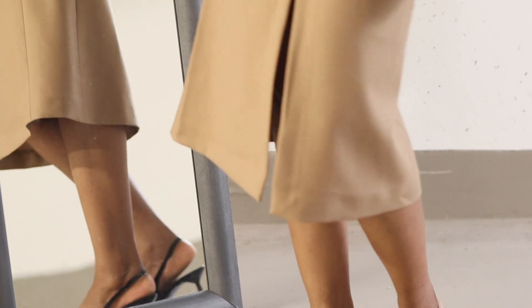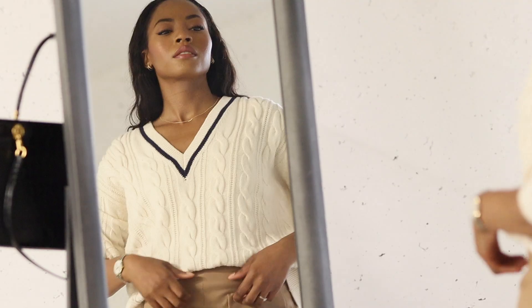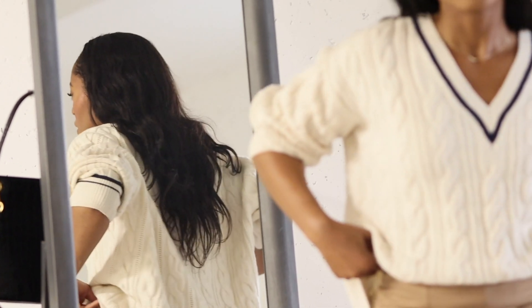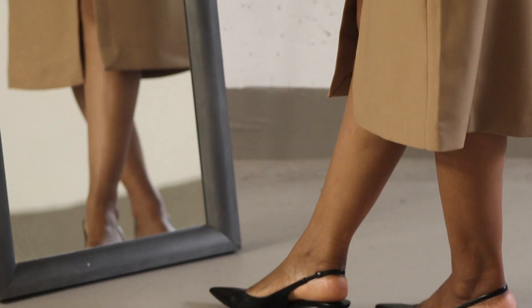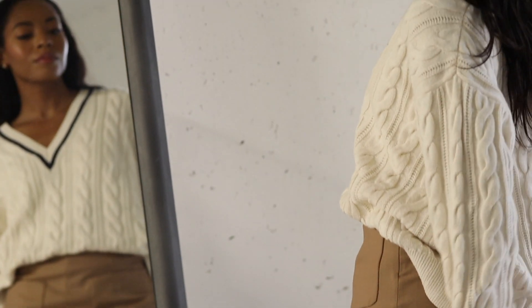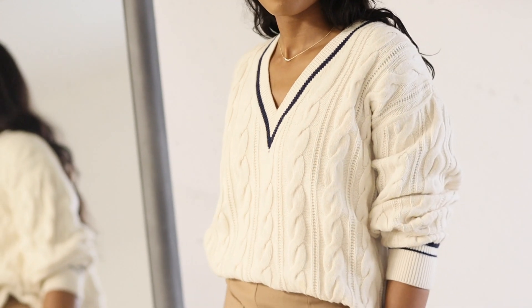I've paired it with a brown wool-blend skirt from Massimo Dutti. A skirt like this is a lovely addition to your fall and winter wardrobe and can be styled casually, as I've done by adding a v-neck cable sweater that I've tucked in at the front for a relaxed yet classy look. For shoes, I've chosen pointed black heel slingbacks, but you can easily go for something more casual depending on the look you're going for.